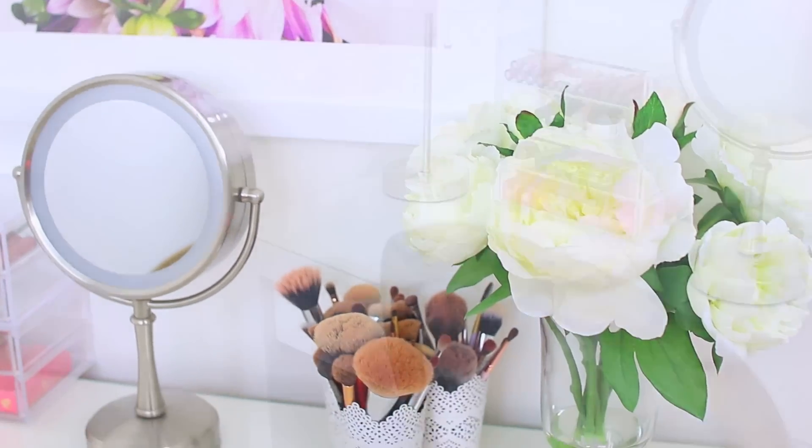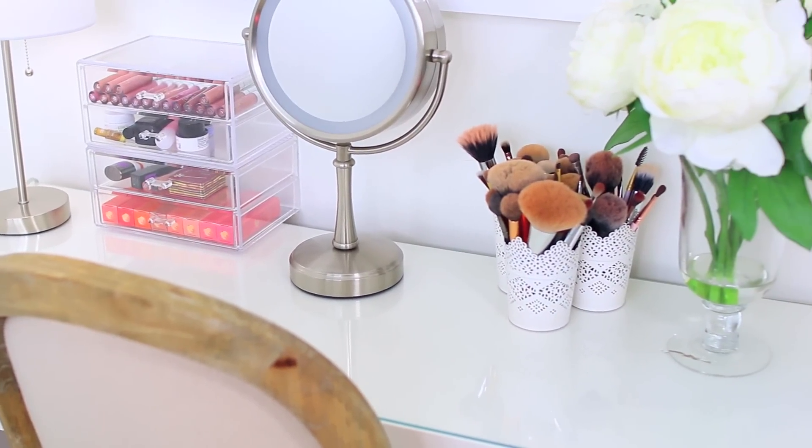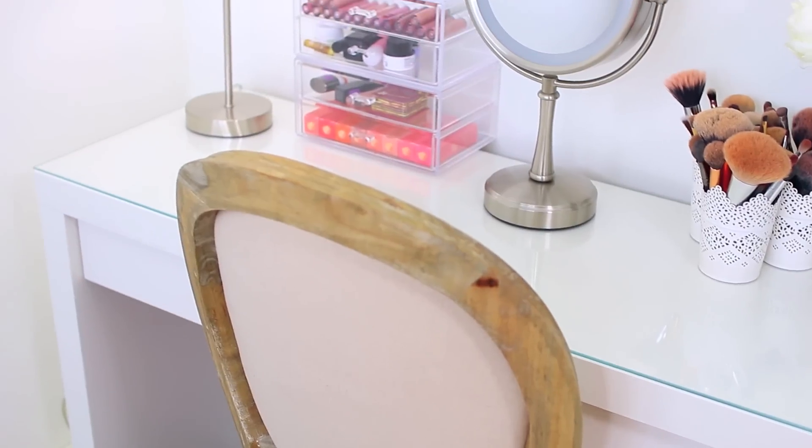Today's video is going to be my makeup collection and storage. I thought I would start with showing you guys where I do my makeup every day. So this is my vanity, which I got from Ikea — it was super affordable.